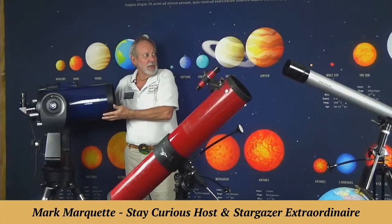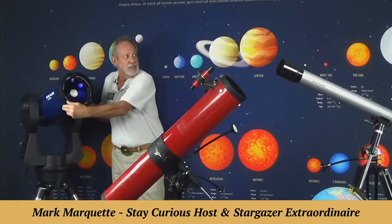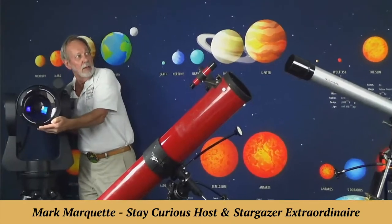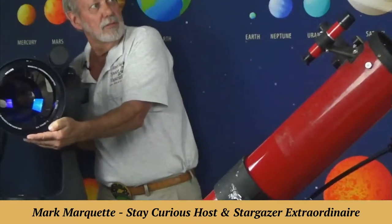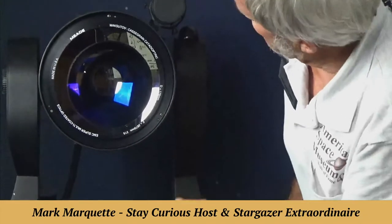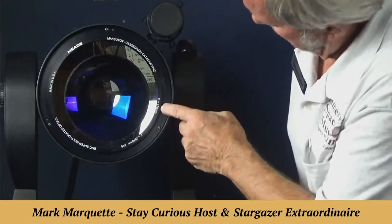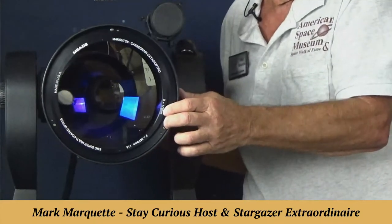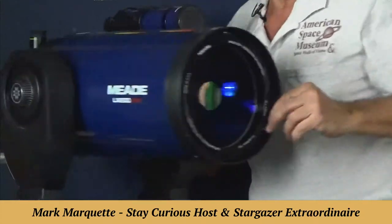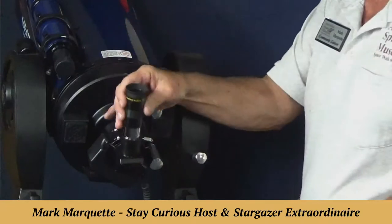I'm going to show you a more modern and expensive telescope that combines both the mirror and the lens. There's a lens on the end and a mirror at the base of this. This is called a Schmidt-Cassegrain. By itself, this is equivalent to about a 1,700-millimeter lens. Most photographers have a 300-millimeter lens, and this is about six times that. The eyepiece at the observing end is what magnifies the image.